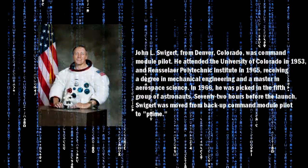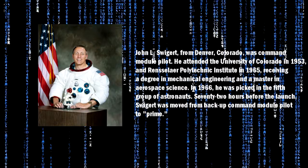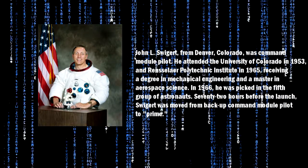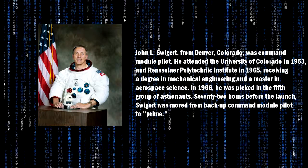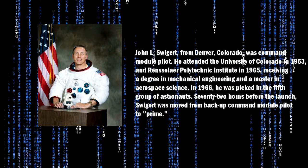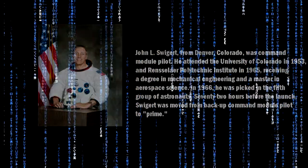John L. Swigert from Denver, Colorado was Command Module Pilot. He attended the University of Colorado in 1953 and Rensselaer Polytechnic Institute in 1965, receiving a degree in mechanical engineering and a master's in aerospace science. In 1966, he was picked in the fifth group of astronauts. Seventy-two hours before the launch, Swigert was moved from backup Command Module Pilot to Prime.